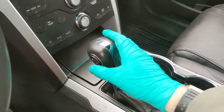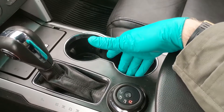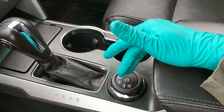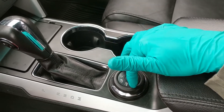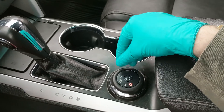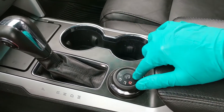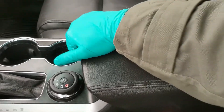Then you have your main shifter here with SelectShift on the side so you can manually shift through your gears. You have two cup holders and your terrain management system, so you can shift which environment you're driving in and the vehicle will adjust to drive a bit better in those conditions.